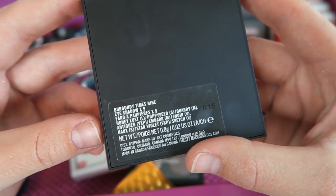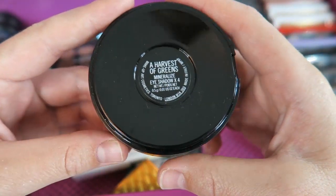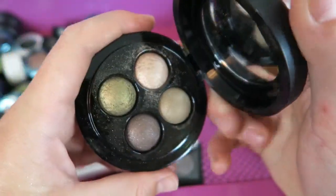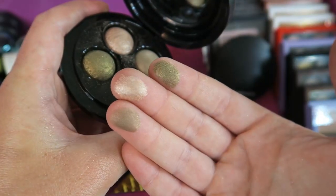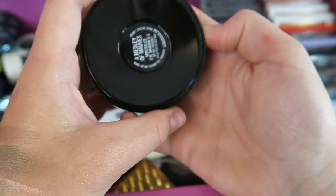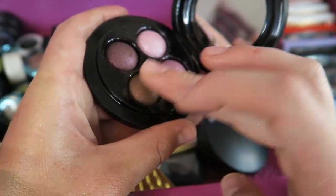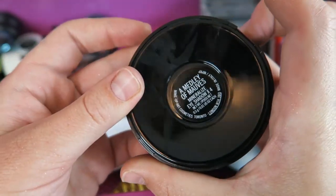I've got two of the mineralized quads, which I think are really pretty on — there's a lot of sparkle in there, so if you're big on mattes you probably won't like them, but I liked them. I've got A Harvest of Greens, which looks really pretty. And then the other one I have is called A Medley of Moths — green and purple. Oh, this color is so pretty.